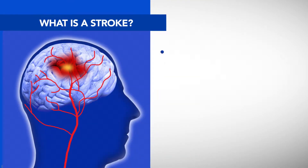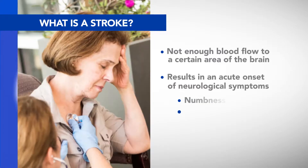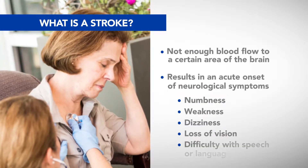A stroke is when there's not enough blood flow to a certain area of the brain, and that causes acute onset of neurological symptoms — numbness, weakness, dizziness, loss of vision, difficulty with speech or language.